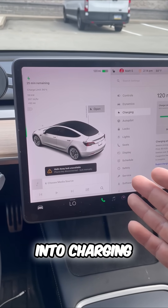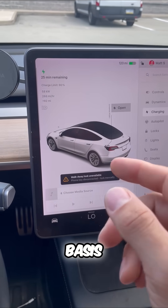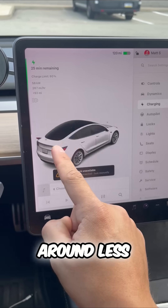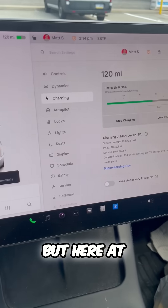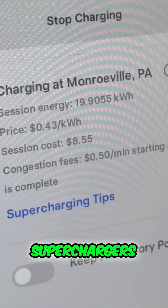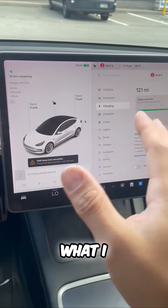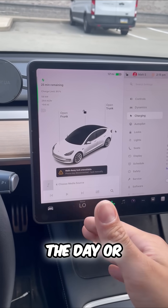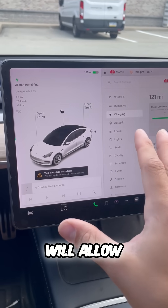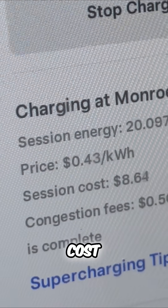What does that translate into charging? On a daily basis, my Model 3 costs around less than $3 a day to charge. But here at the superchargers, it's a little more. What I want to do is charge during the early parts of the day or the late evening, and that will allow me to have even lower supercharging cost.